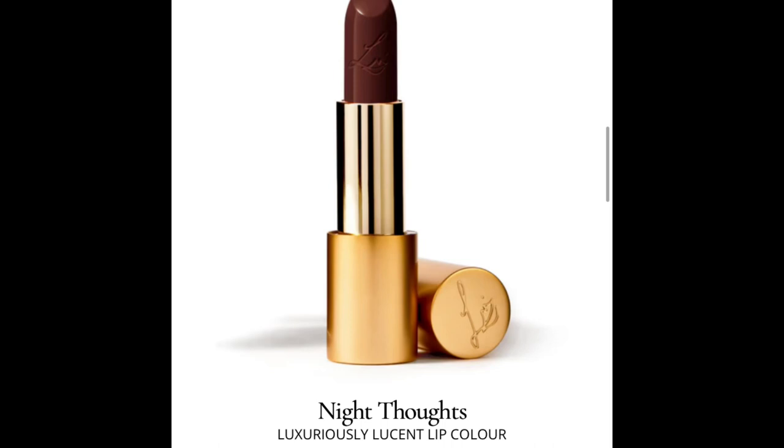Number seven is called Night Thoughts. This is a dark sensual blackberry hue that suits all skin tones. I don't wear much dark lipstick, especially in summer, so for me this is a definite no. It's a beautiful shade if you like those types of colors, but for me it's a no.